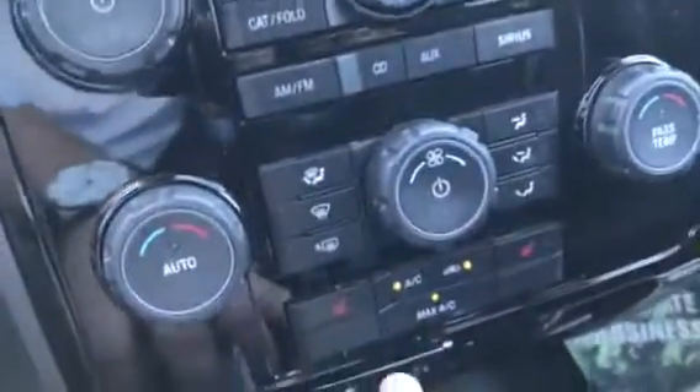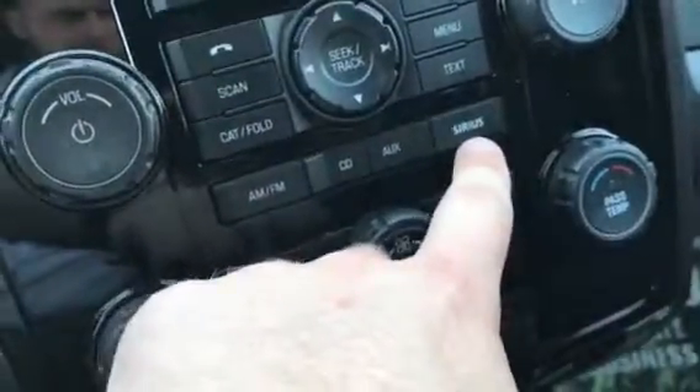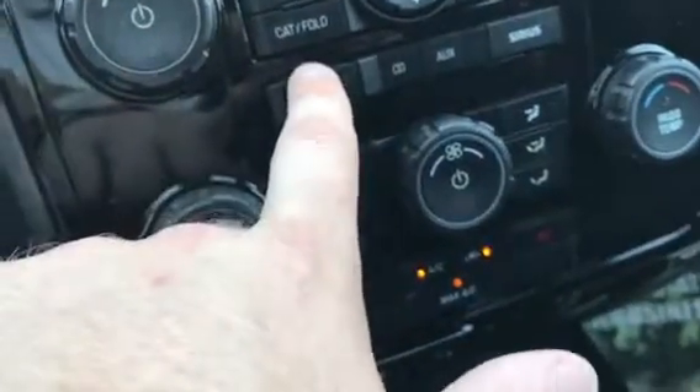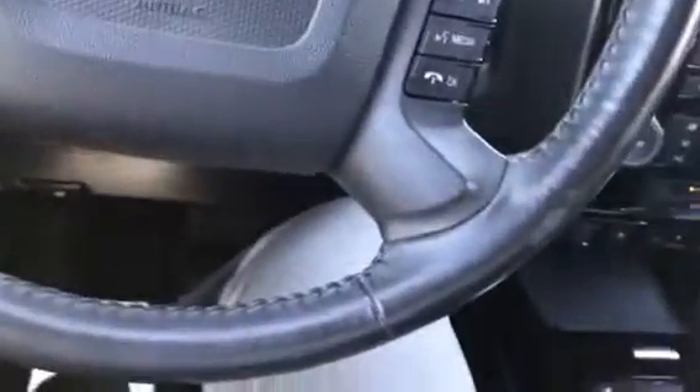Up front we have a power driver seat, leather heated seats, and an option for heat down here. You'll have satellite radio, an auxiliary outlet for an MP3, iPod, or any kind of music player, CD player, FM/AM, controls on the steering wheel, Bluetooth hands-free, and lastly a sunroof.